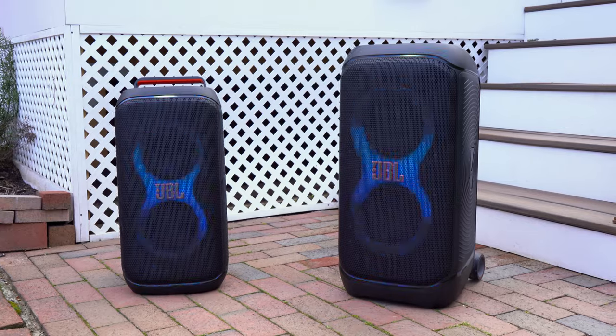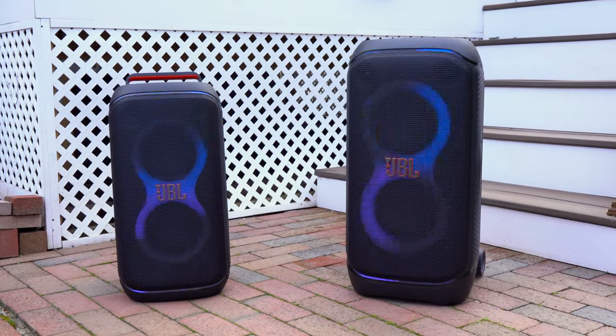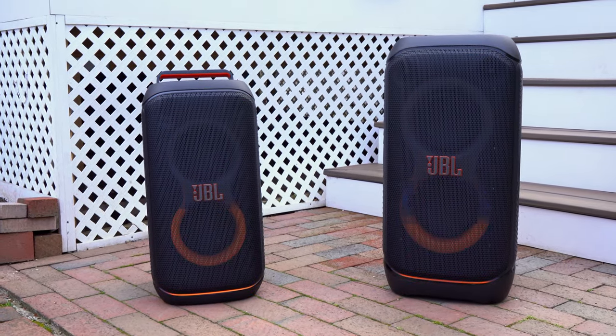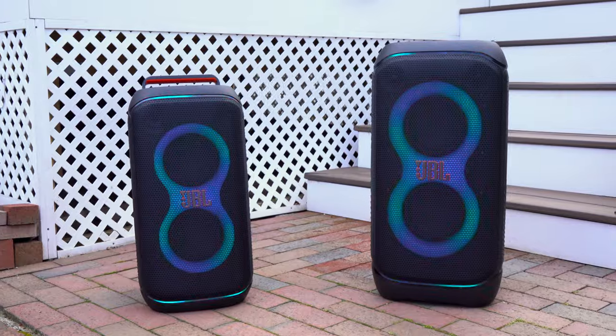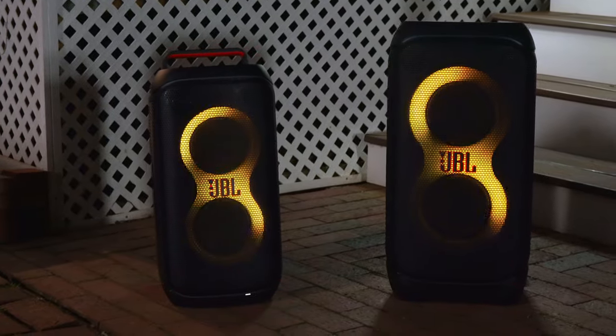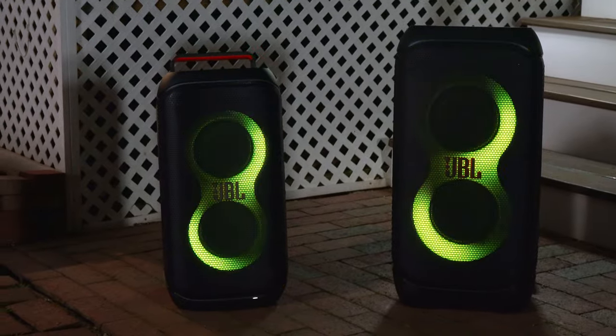First there's price. The JBL Partybox 320 has a retail price of $600, though I expect it to go on sale for $550 eventually. The Partybox 120 has a retail price of $400, and I expect it to eventually go on sale for $350.